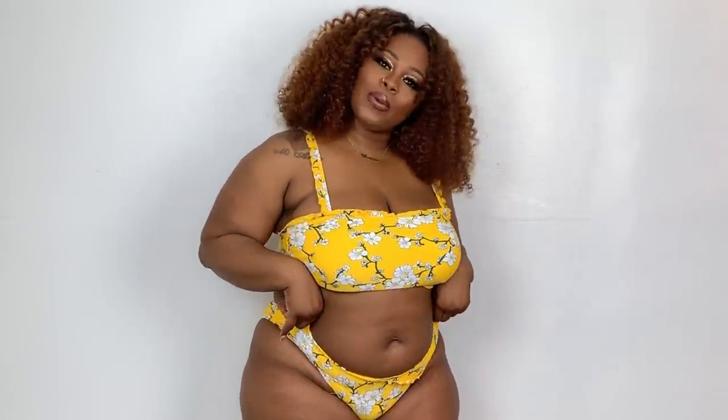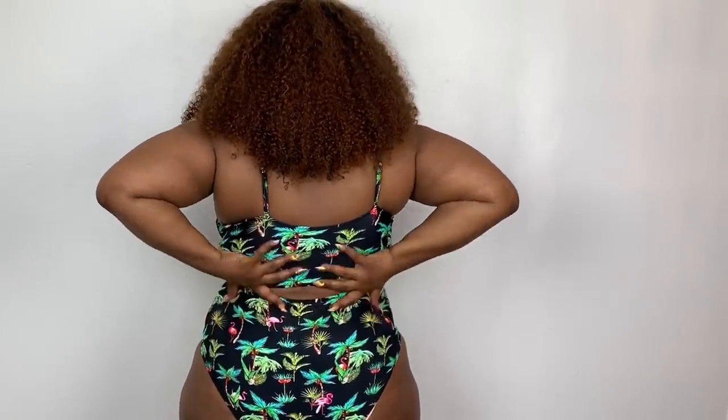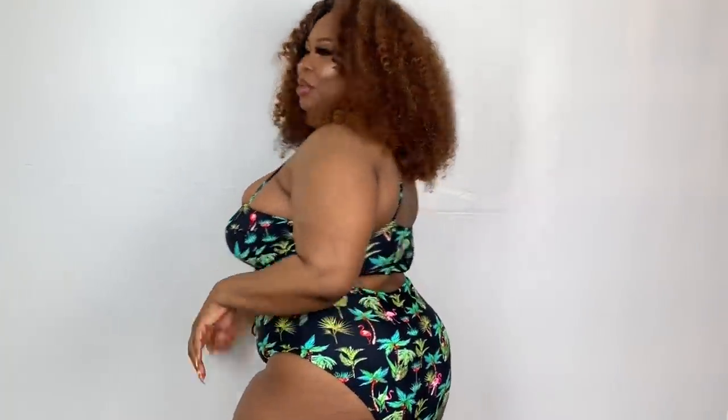This is bathing suit number six, and I also love this one. I give it an eight — the cups are a bit too small for me, but the bottoms are so sexy. The back covers everything — it's a little cheeky but it does cover all of the back fat, which I really enjoy.